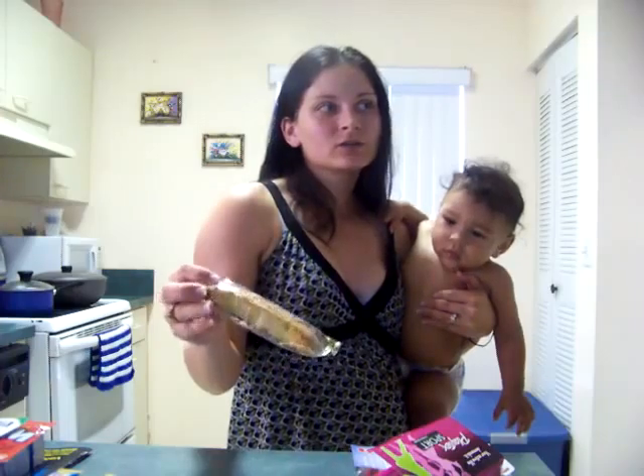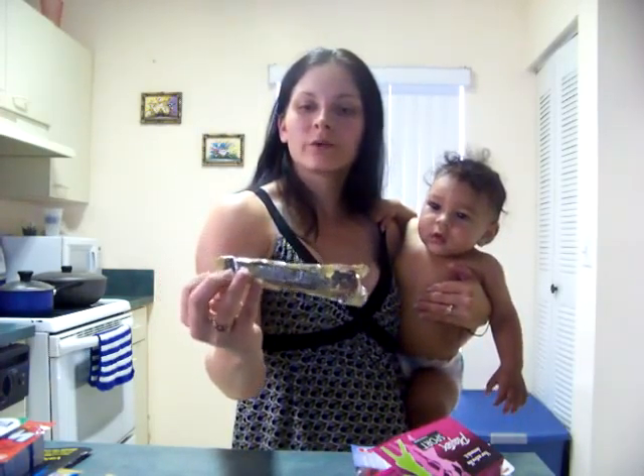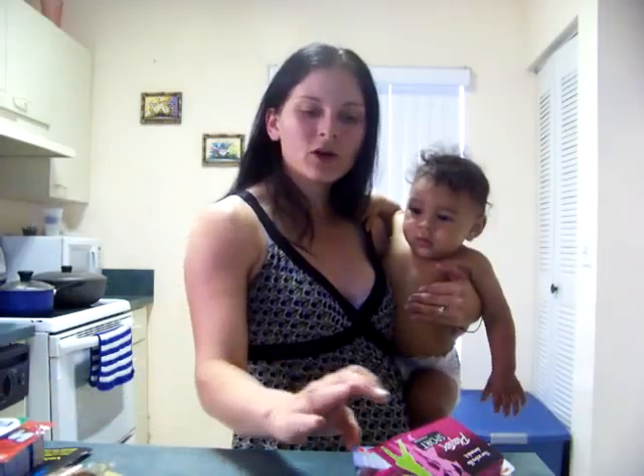I got these little cookie things — I don't know what they're called — but they have chocolate on the bottom. They're really hard and crunchy, but they're good. And free always works.